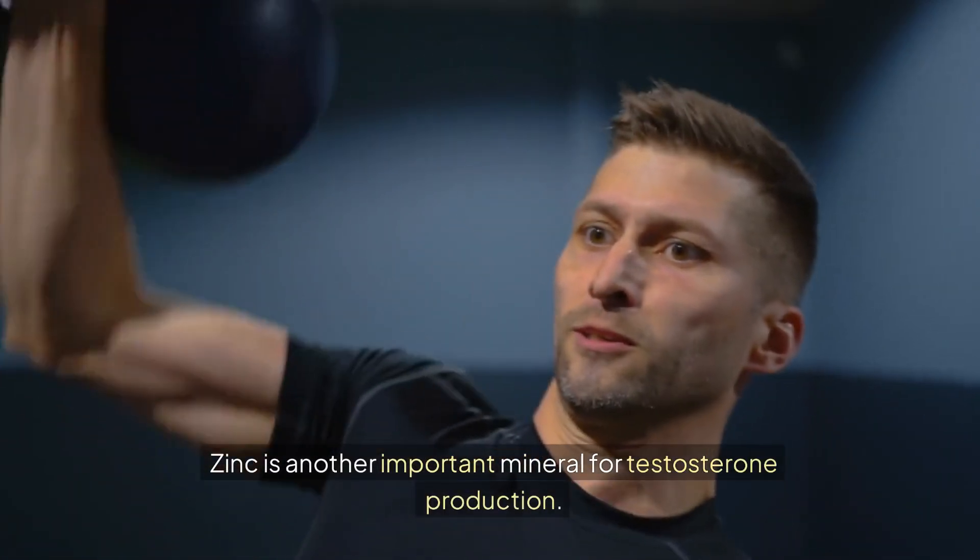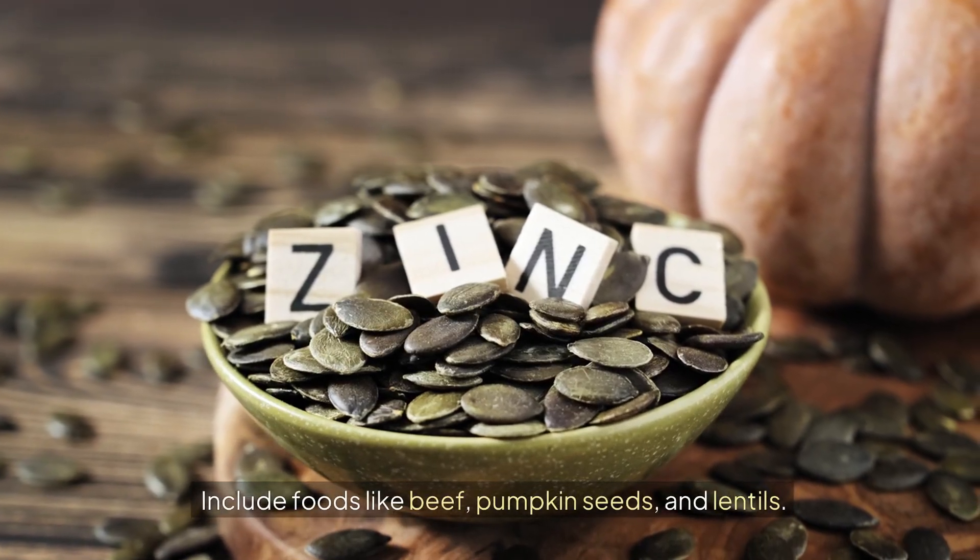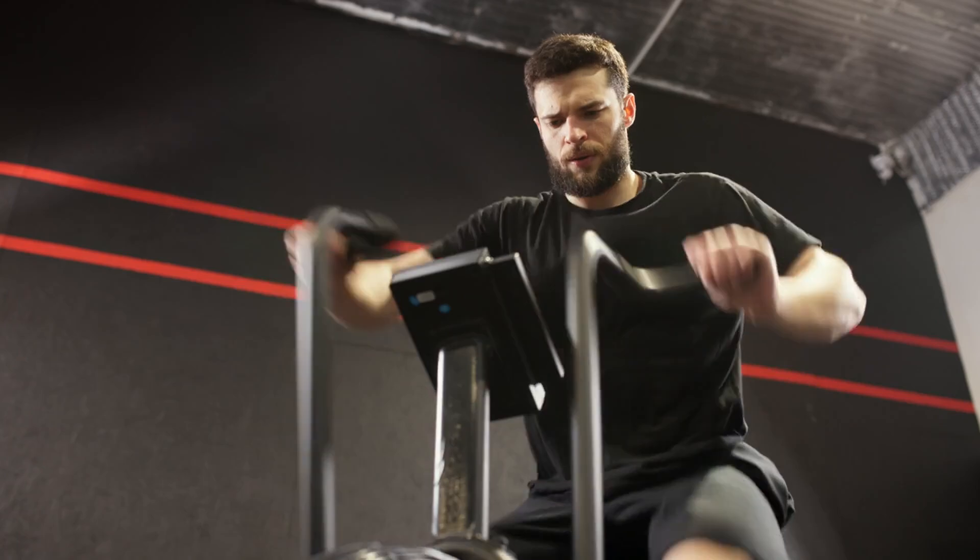Zinc is another important mineral for testosterone production. Include foods like beef, pumpkin seeds, and lentils.